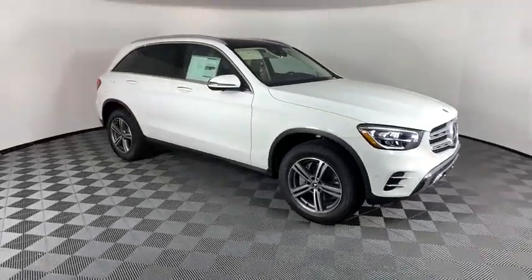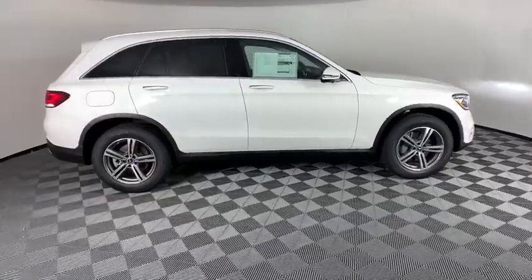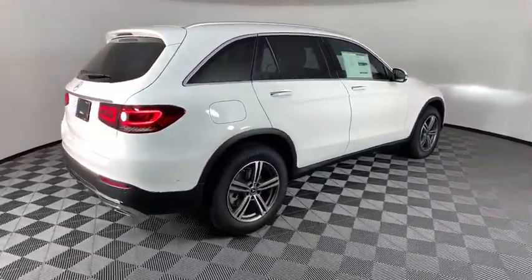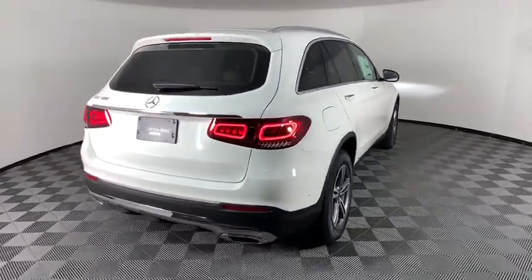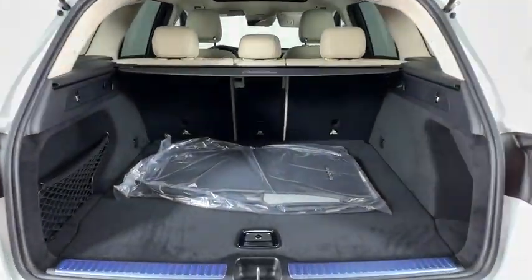Looking for the right vehicle? Check out the 2020 Mercedes-Benz GLC. The Mercedes-Benz GLC sets the bar for the luxury SUV — a mid-size SUV that's all lean muscle and has a roomy new cabin full of style and substance.